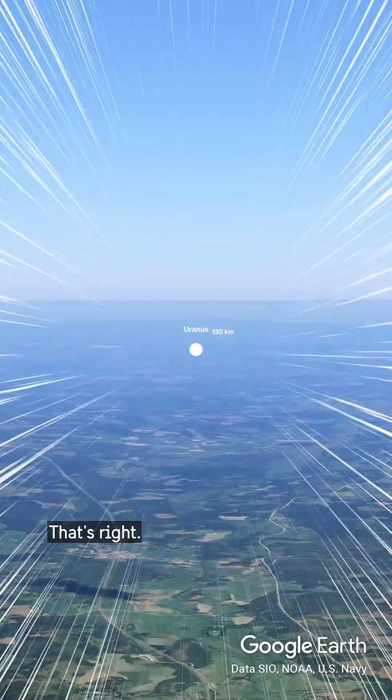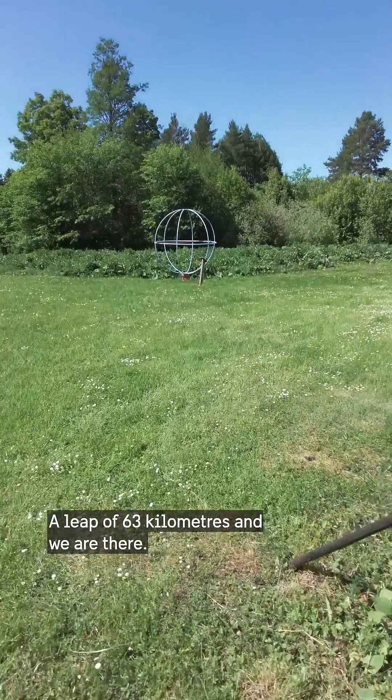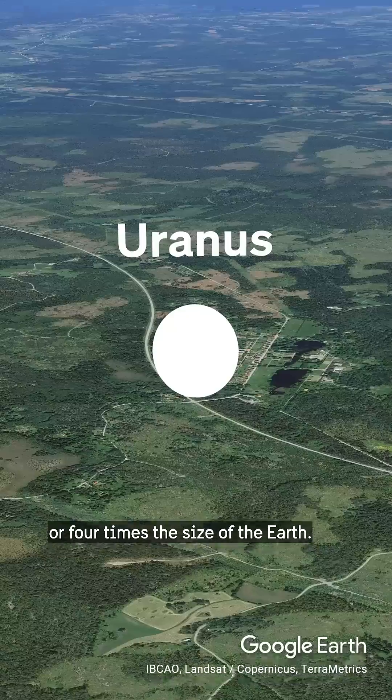Next up is, that's right, Uranus. A leap of 63 kilometers, and we're there. Uranus measures 2.6 meters in diameter, or four times the size of the Earth.